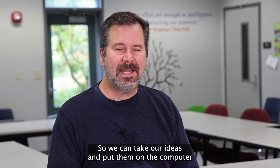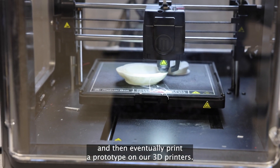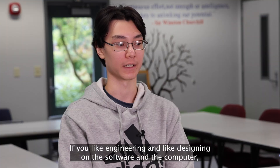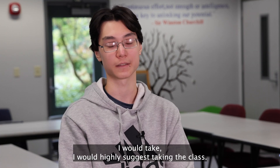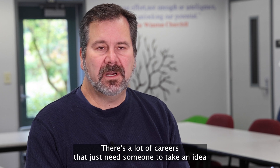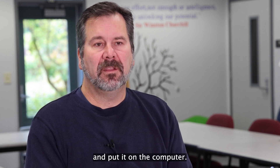We can take our ideas and put them on the computer and then eventually print a prototype on our 3D printers. If you like engineering and designing on software on the computer, I would highly suggest taking the class. There are a lot of careers that just need someone to take an idea and put it on the computer.